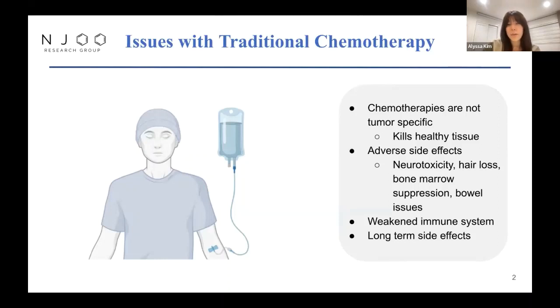This leads to a lot of adverse side effects, most common being neurotoxicity, bone marrow suppression, bowel issues, hair loss, and a weakened immune system. There are also possible long-term side effects as well as delayed effects.